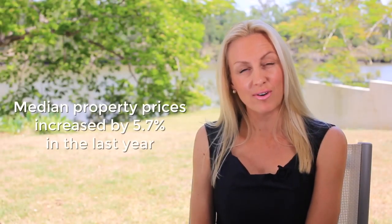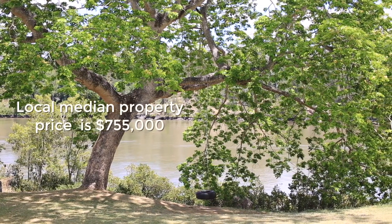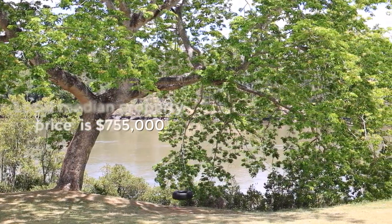Median property prices have increased from 3.5% last year up to 5.7% this financial year, and the median property price locally is $755,000.